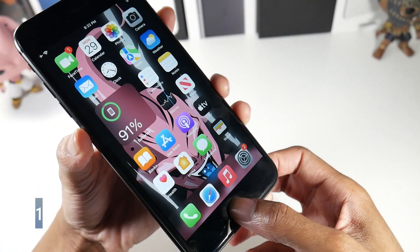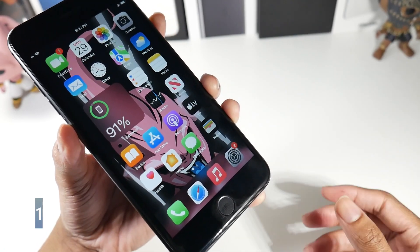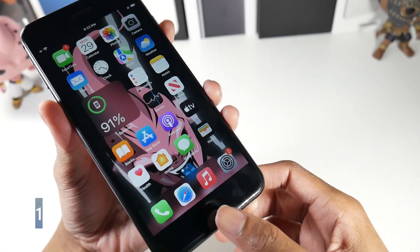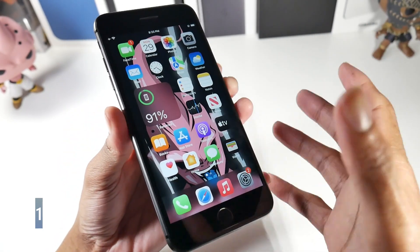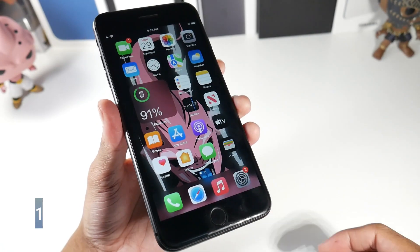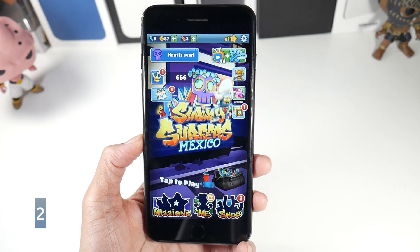Touch ID is definitely one of the main reasons why a lot of people are still buying this phone — they don't like Face ID. With masks and everything, having to pull the mask down is inconvenient. Some people honestly just like to take their phone out of their pocket and unlock it, and Touch ID is overall just faster if you know where to put your finger.